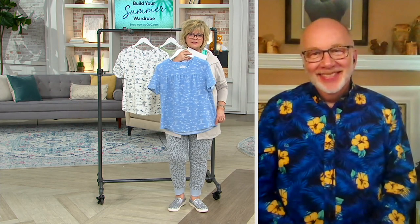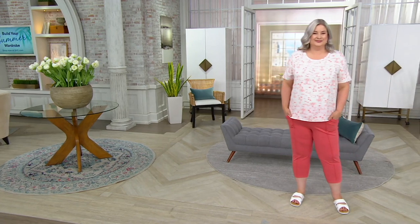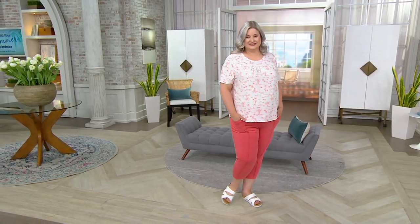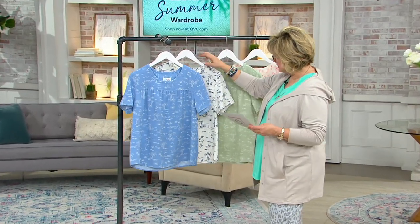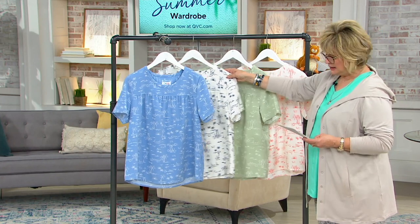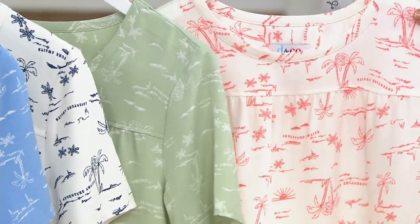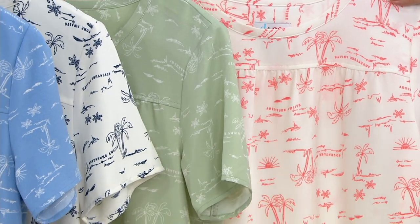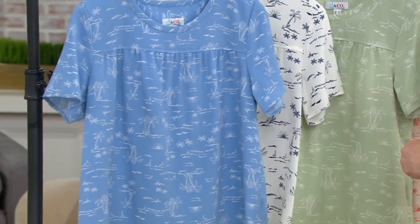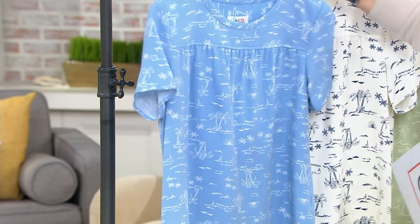Pam's wearing the ultimate slimming outfit in the show today — this top and the duo stretch capris. You look amazing. Let's look at colors. This is our first order of the year on this one. It's done in blue haze, a navy print on a creamy white background. We also have desert sage, and the one Pam has on is porcelain rose — a coral color — and that's our most limited.